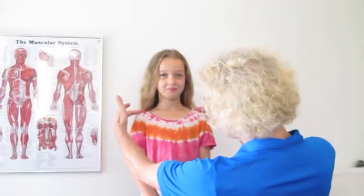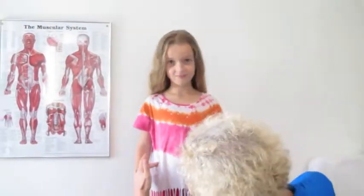Let's look at the mid-sagittal plane and look at her shoulders. They're pretty well aligned. Let's have a look at the pelvis — nicely aligned, there's no tilts.